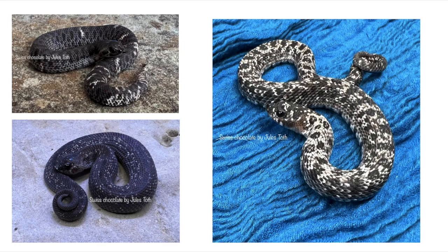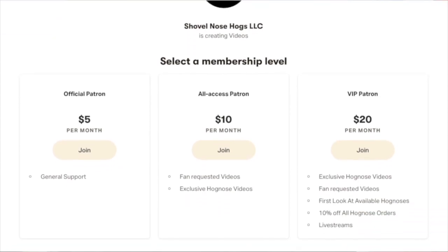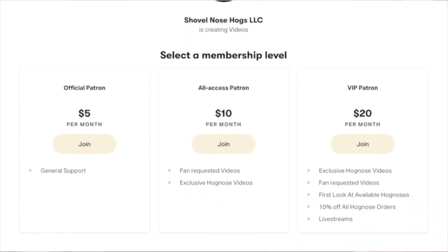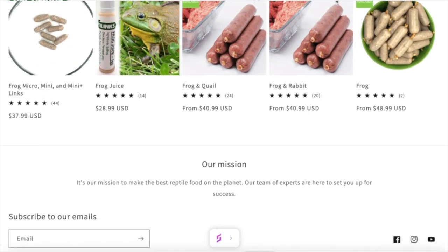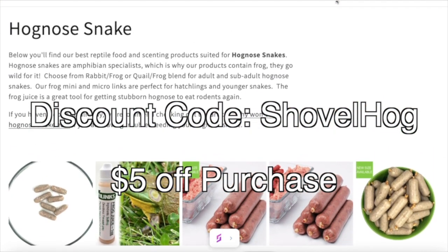I appreciate y'all for watching. I now have a Patreon account for those who want to support me further — you'll have access to exclusive videos, giveaways, and discounts. The link will be in the description. And if you purchase through Reppy Links, feel free to use the discount code 'ShovelHogs' to receive five percent off all purchases.